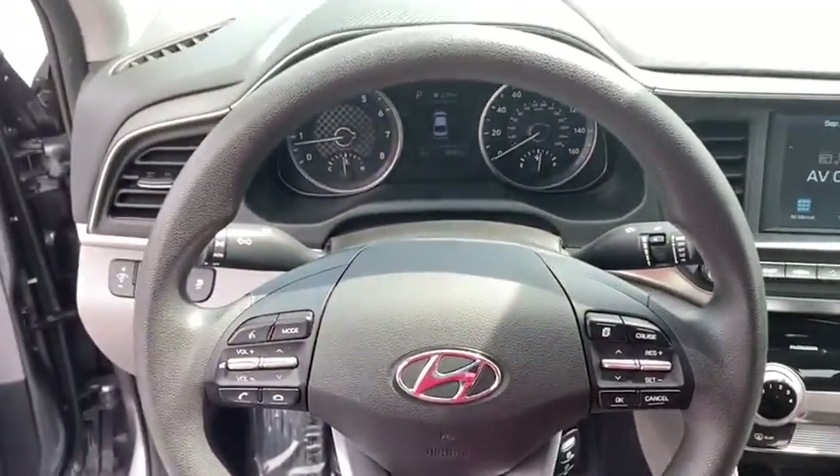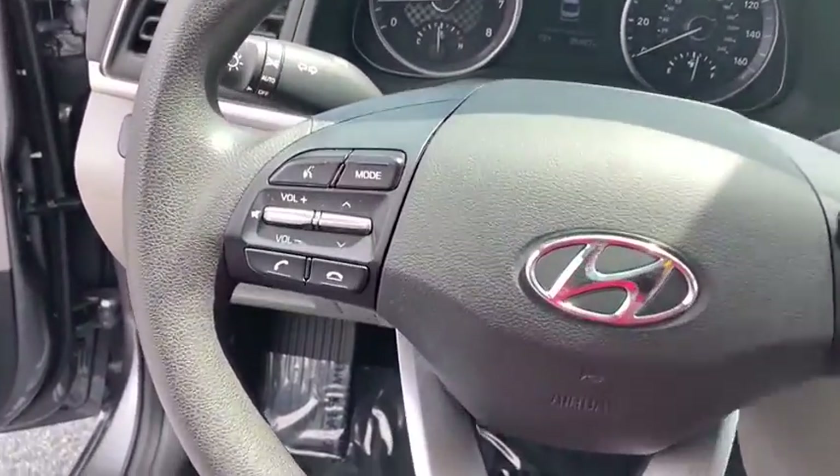Overhead console, tachometer, driver vanity mirror, front reading lamps, tilt steering wheel.